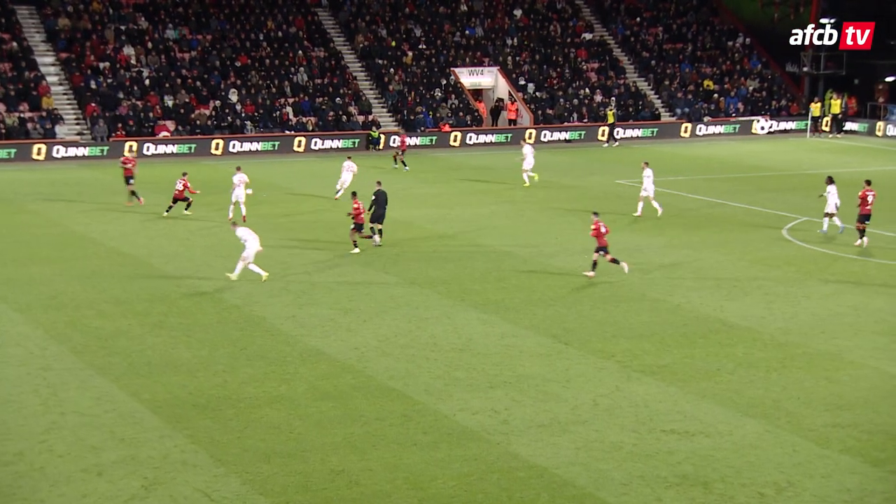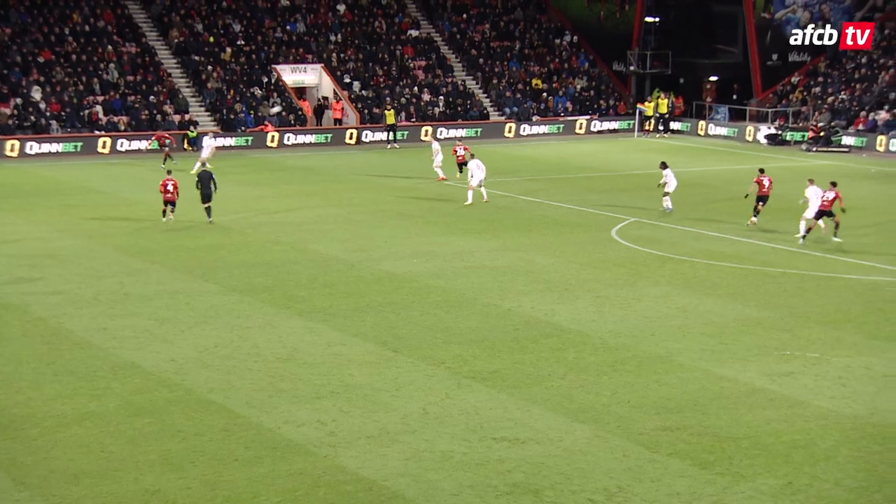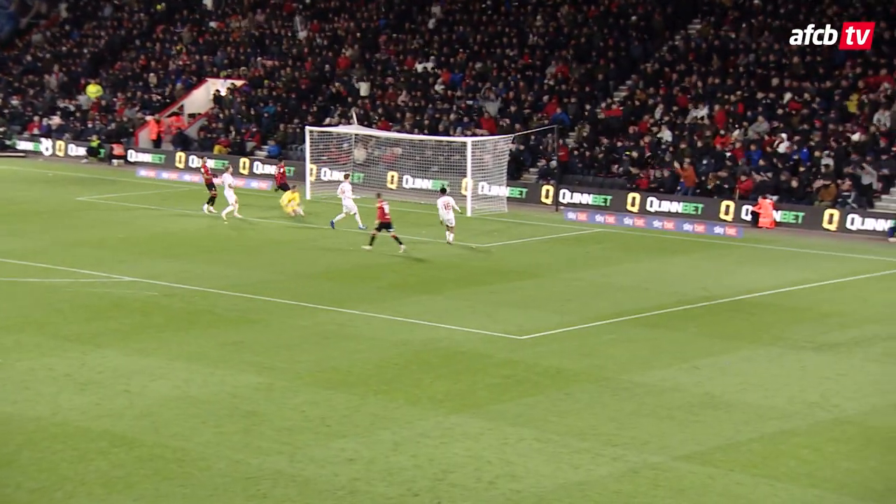Bounces out to Steve Cook, edge of the area, Bournemouth recycle the play to the left, down this near side. Jadon Anthony back onto his right foot, crosses early — that's in-swinging. Bang!